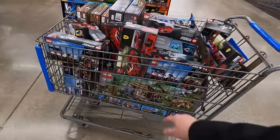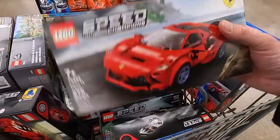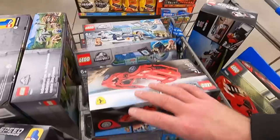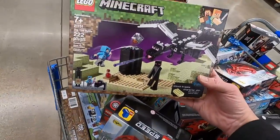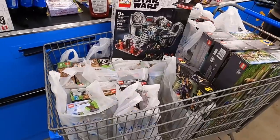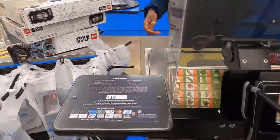Let me show you everything in the cart. Got a bunch of Speed Champions at $16 each — speculative but already a small profit. More Speed Champions, Jurassic World laboratory sets, all the Star Wars sets, and the Minecraft End Battle sets. After the first cart of Care Bears and this cart full of Lego, we're going to be over $1,000 spent today — about $140 on Care Bears and over $900 on Lego. Hit that thumbs up, leave a comment, and subscribe!